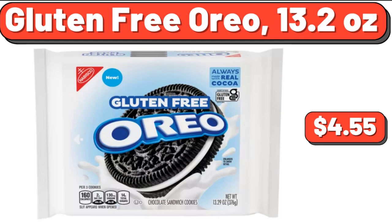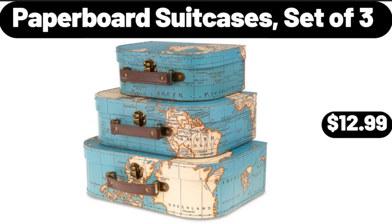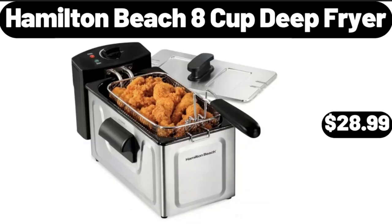Gluten-Free Oreo, 13.2 oz, $4.55. Ceramic Nonstick Cutie Sauté Pan, $26.99. Paperboard Suitcases Set of 3, $12.99. Please don't forget to like the video — really appreciate everything. Hamilton Beach 8-Cup Deep Fryer, $28.99.